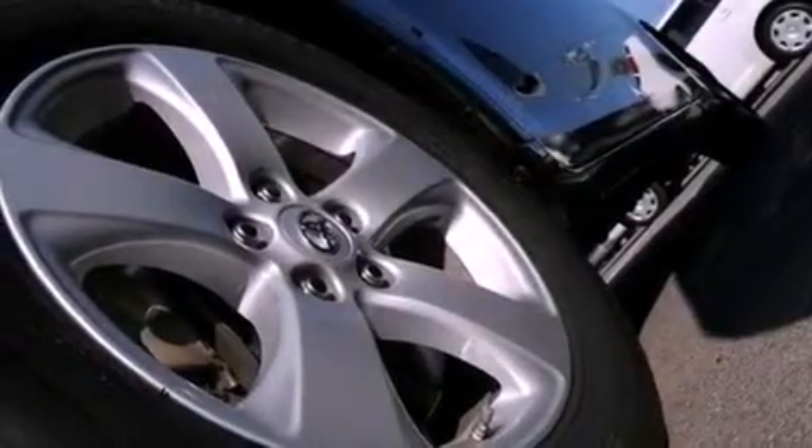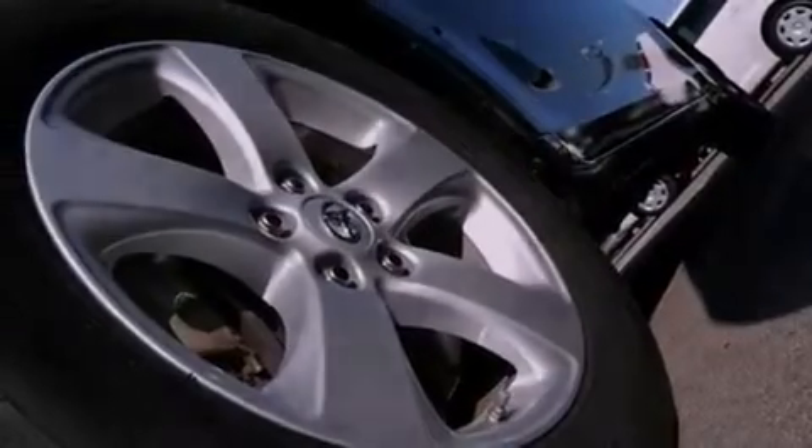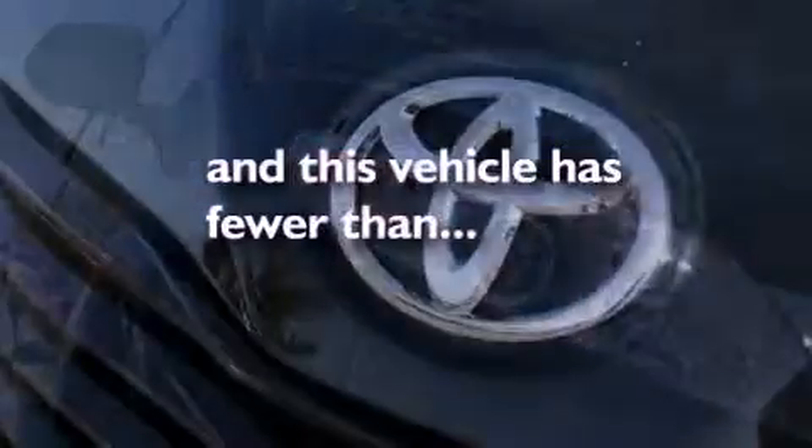Additional features include an engine immobilizer theft deterrent system, a low tire pressure indicator, heated side view mirrors, and this vehicle has less than 27,000 miles.